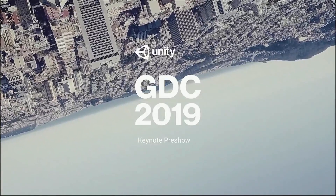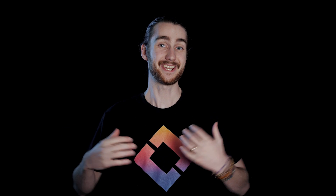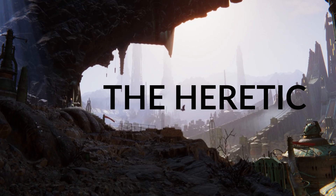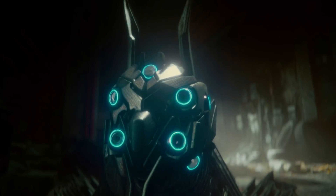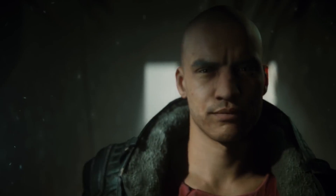Unity just held their official GDC keynote and we got some exciting news. One of the things I was most excited to see was the new demo from the Atom demo team. It's called The Heretic, and it looks absolutely amazing — never mind the fact that I had to look up what "heretic" means. I'm going to jump straight into it.